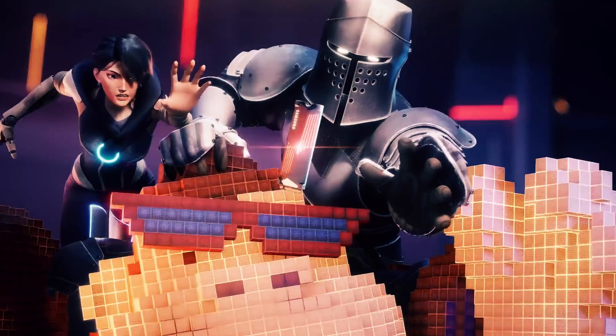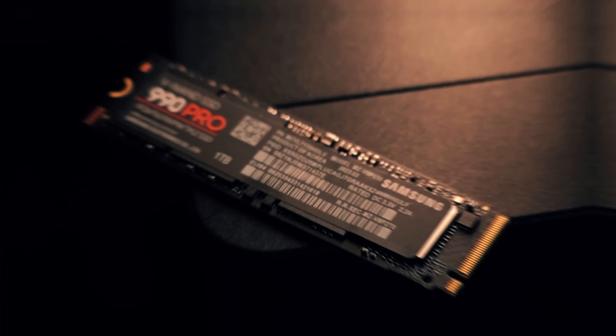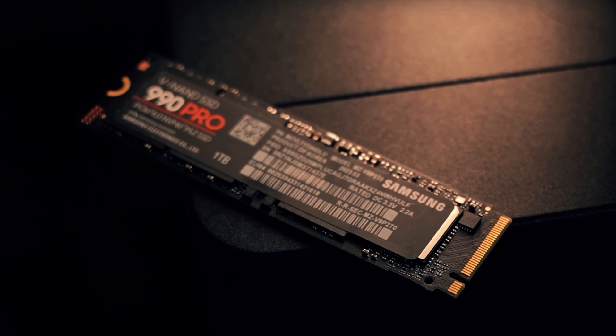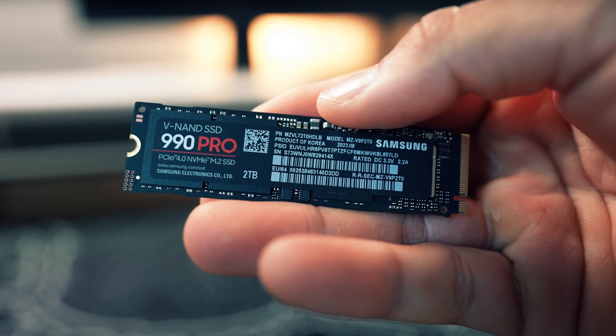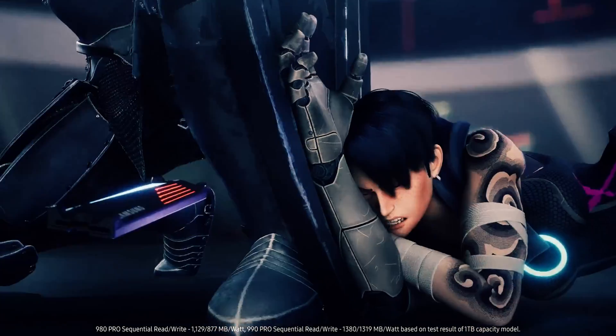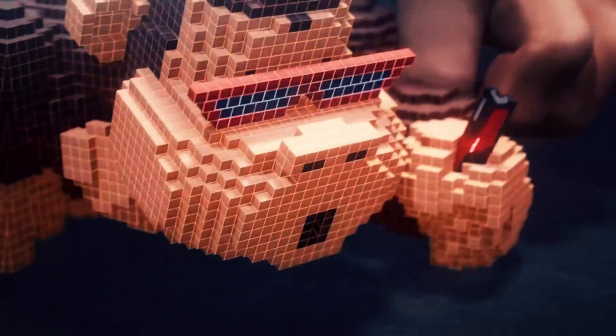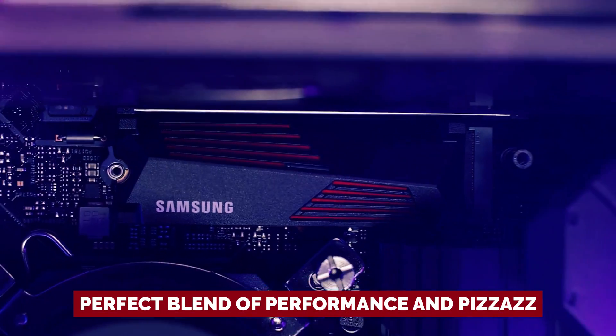If you're thinking a heatsink and some RGB flair is a steal, you're absolutely right. And here's a little insider tip — Samsung might just sweeten the deal with some discounts down the line. Sure, there are faster PCIe 5 drives out there, but they come with a hefty price tag. Stick with Samsung for that perfect blend of performance and value.